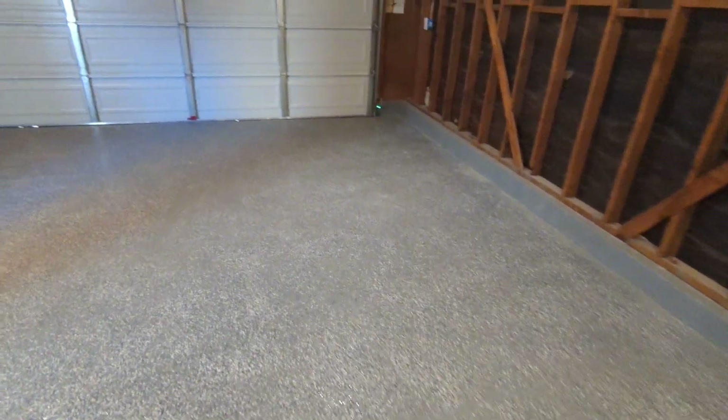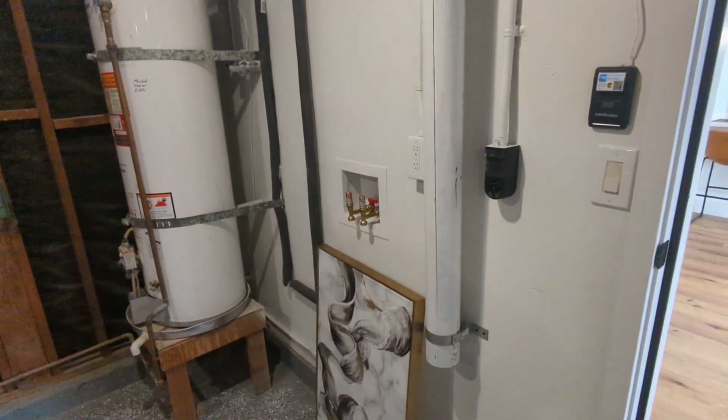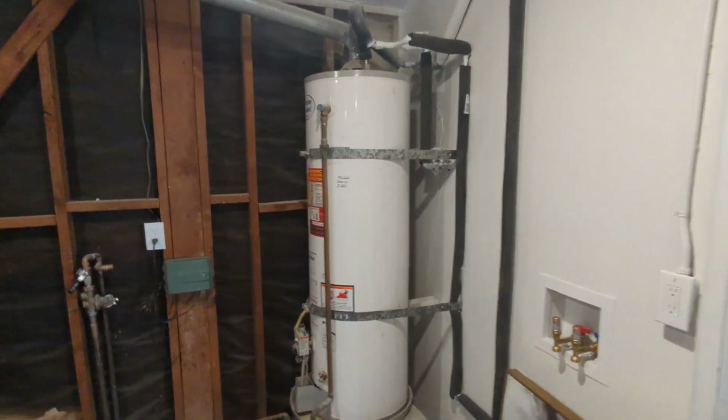The garage floor looks like it was just refinished. There's just the door at the side, and your washer and dryer would go there. Water heater — looks like it's dated 2021.